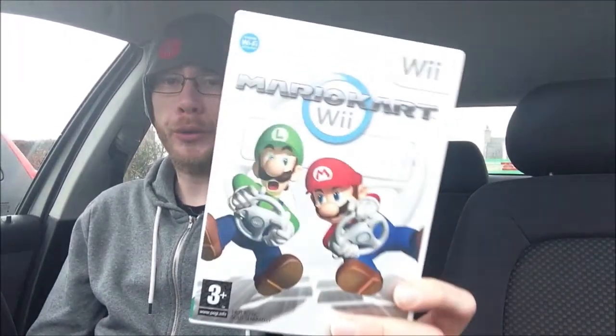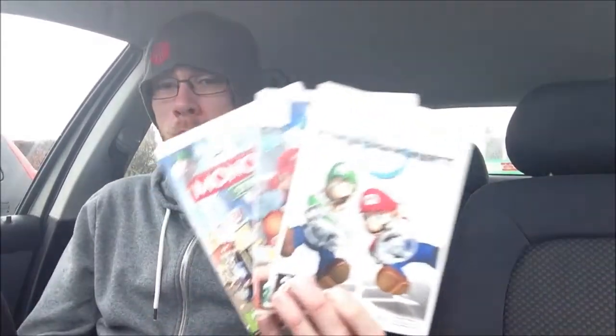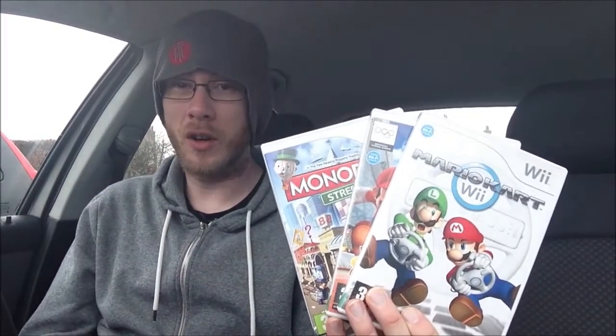Last game is another Wii game and it is Mario Kart for the Wii. All complete, unused points and all that kind of stuff. So that is up for grabs if anyone wants it — if I've still got it by the time this video is uploaded. So that's three Wii games all for a grand total of a fiver — that's a bargain.